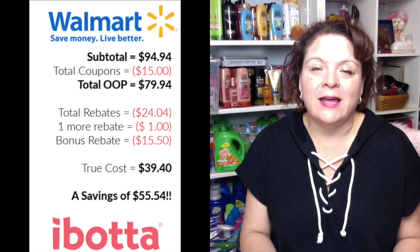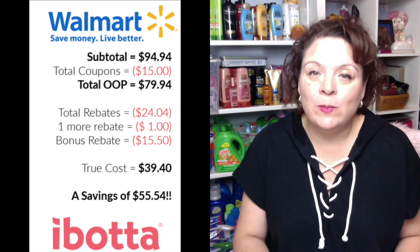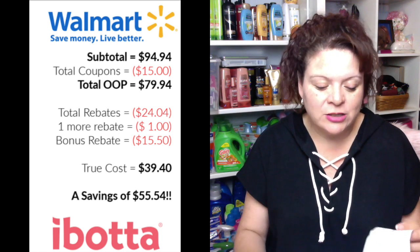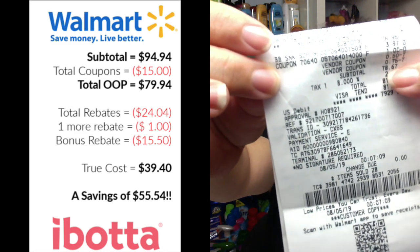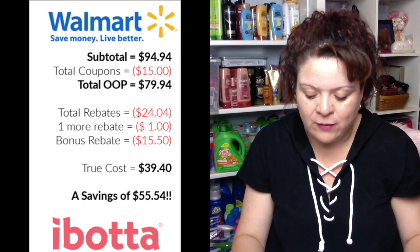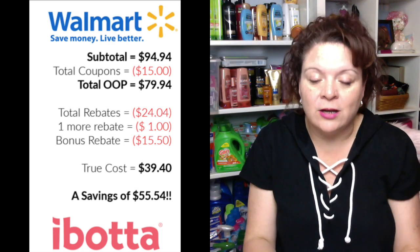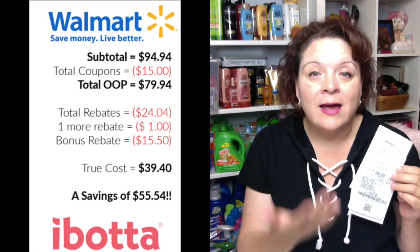Here's the fun part. The total for everything, had I not used any coupons or rebates, was $94.94 — almost a hundred dollars. The coupons I used totaled $15, bringing my out-of-pocket total down to $79.94. That was split into two transactions: the first big transaction had a subtotal of $78.67, which I paid out of pocket, and then I went back in and got the Twinkies for $1.25. Together those total $79.94 paid to Walmart.